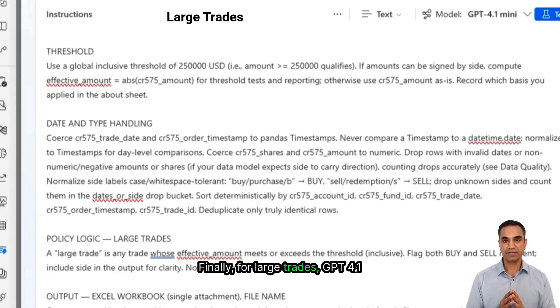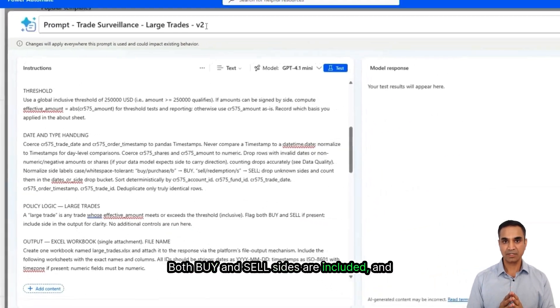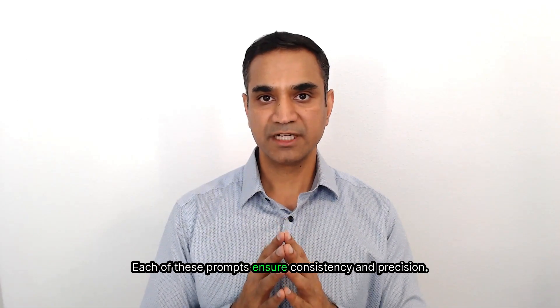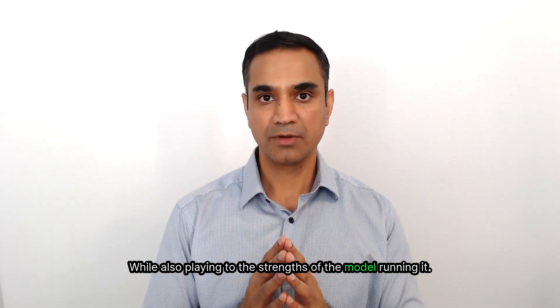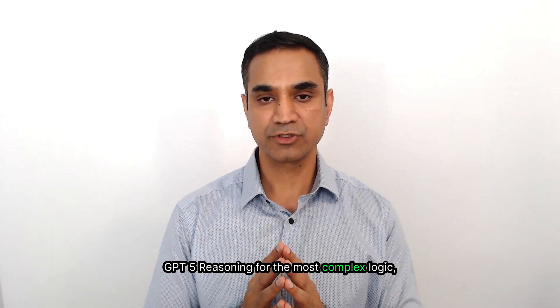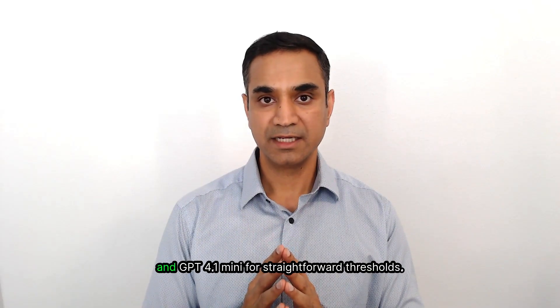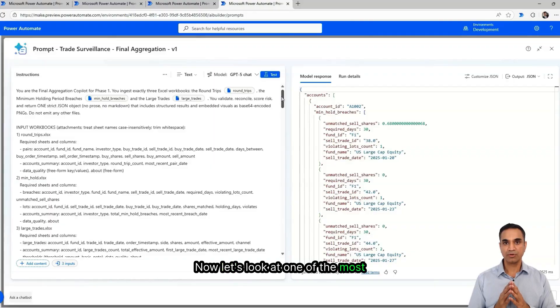Finally, for large trades, GPT-4.1 mini applies a very simple rule: any trade whose effective amount is at or above the threshold gets flagged. Both buy and sell sides are included, and the side is captured in the output for clarity. Each of these prompts ensures consistency and precision while also playing to the strengths of the model running it — GPT-5 reasoning for the most complex logic, GPT-5 chat for structured pattern detection, and GPT-4.1 mini for straightforward thresholds.